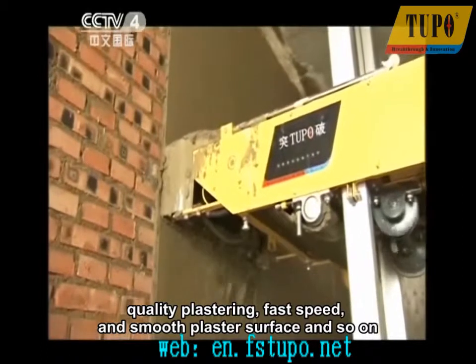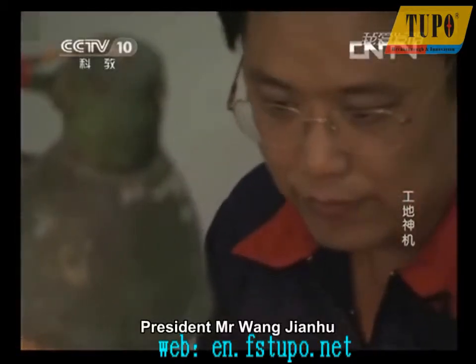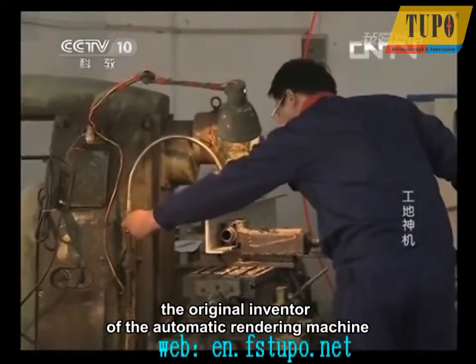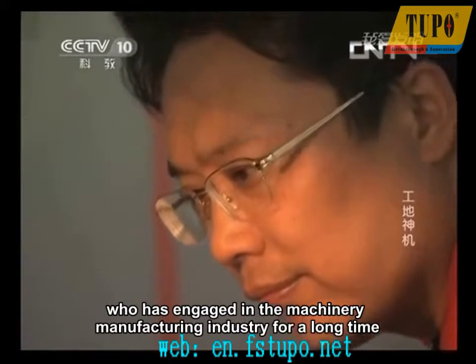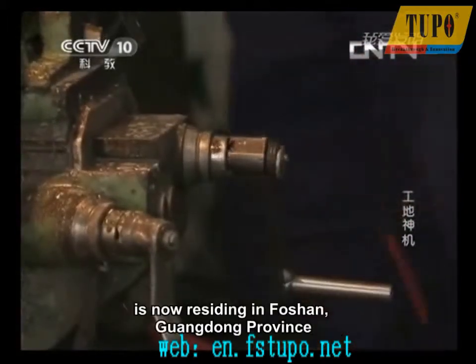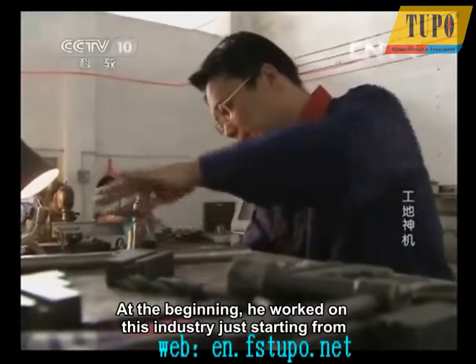President Mr. Wang Jianhu, the original inventor of the automatic rendering machine, has engaged in the machinery manufacturing industry for a long time and is now residing in Foshan, Guangdong Province. At the beginning, he worked in this industry starting from an article introducing construction machinery in a newspaper.